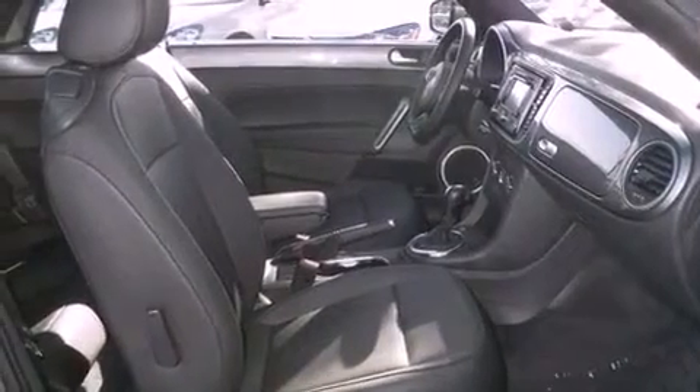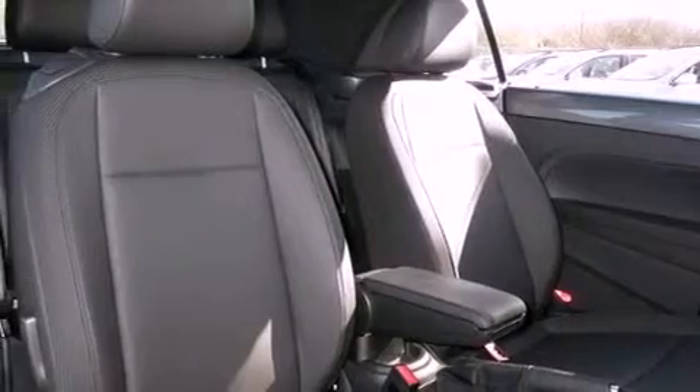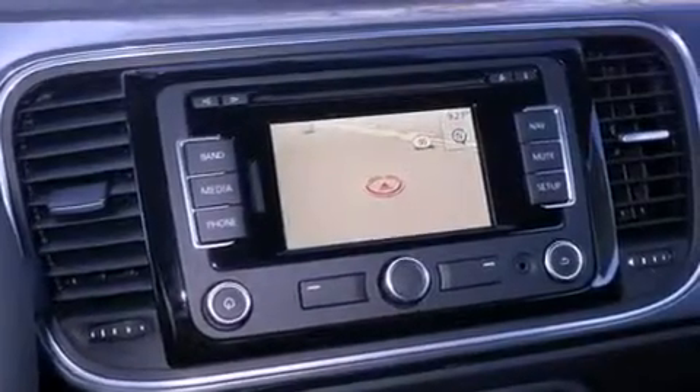Features include a navigation system, Bluetooth cell phone integration, keyless ignition, a low tire pressure indicator, a rear spoiler, traction control, an anti-lock braking system, a passenger-side airbag, air conditioning, and heated seats that can warm you up in seconds, keeping you and your passengers comfortable the whole trip.